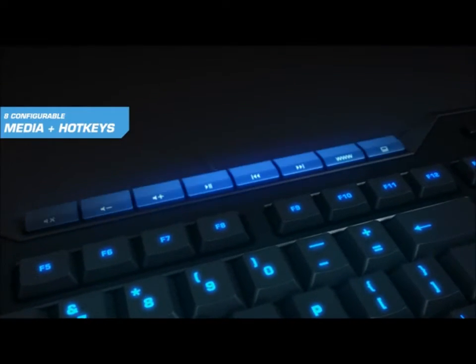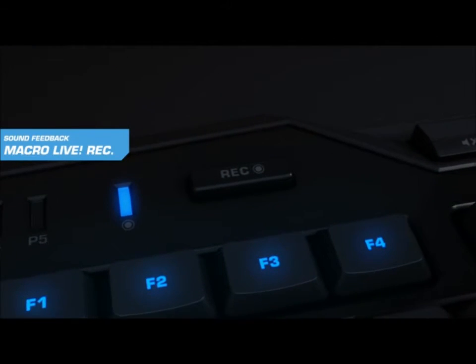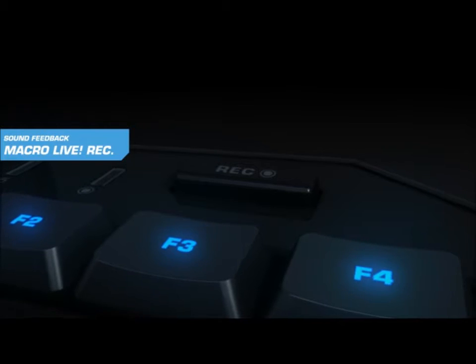Eight configurable media and hotkeys for quick access to more than 25 useful functions. Quick and easy macro live recording with dedicated record button supported by sound feedback guidance. Macro recorded successfully.